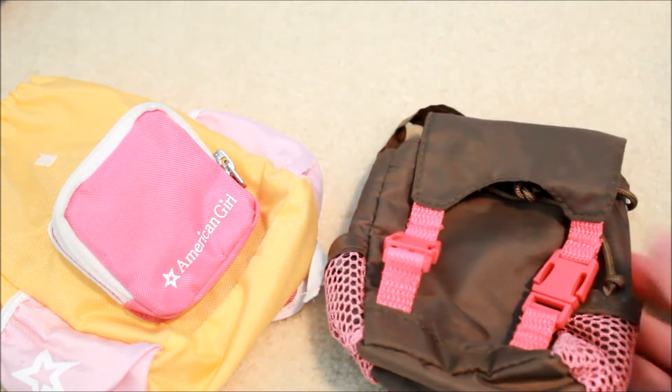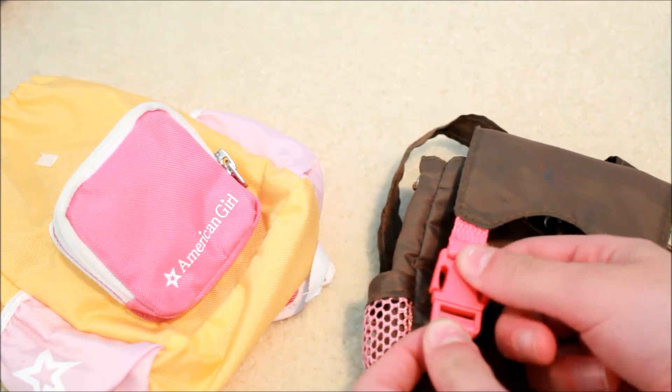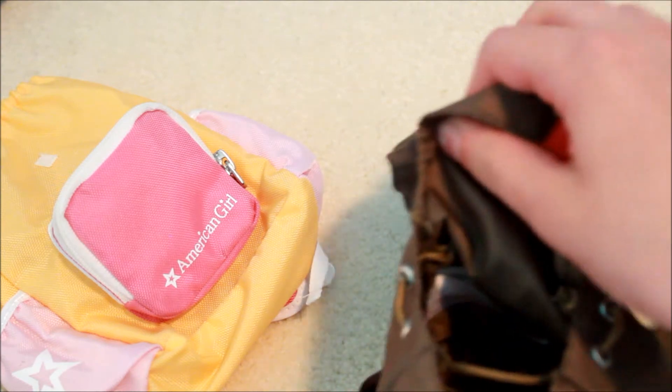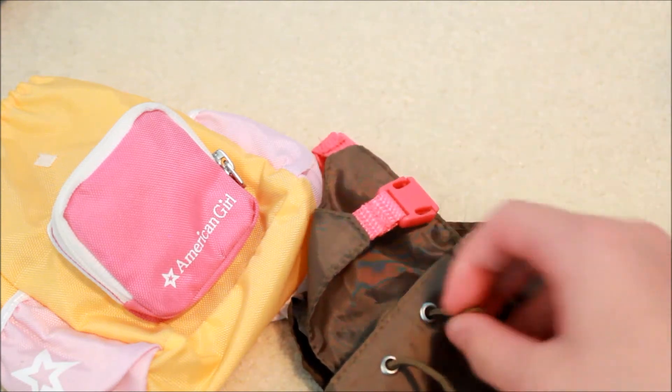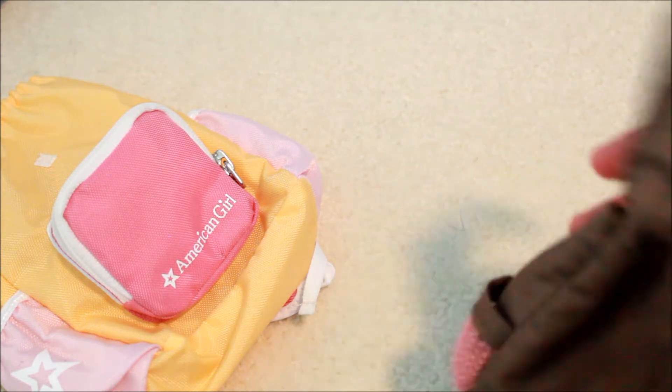This is the second backpack. It is from an Our Generation camping set. It opens and closes with these little clasps here, and then we have the main pocket right in here. It's so cute because it's kind of like those Herschel backpacks with the drawstring, and then it's got two little cup holders on the side and some straps.